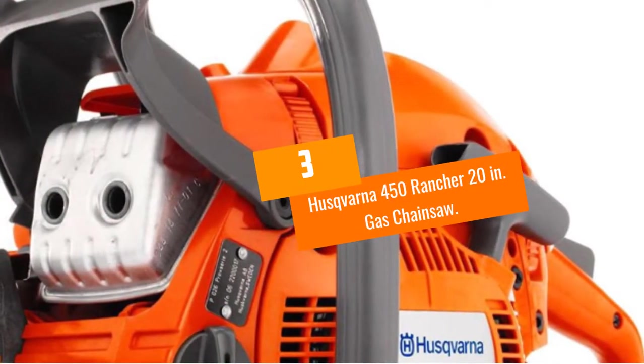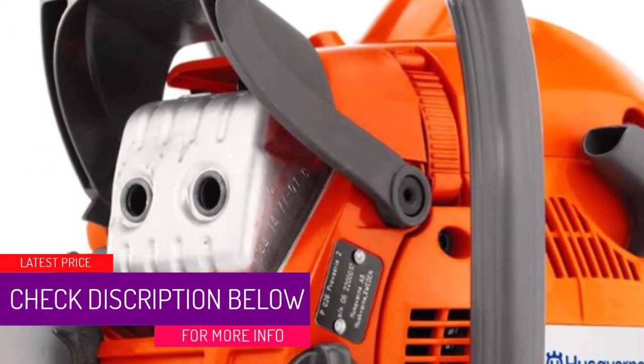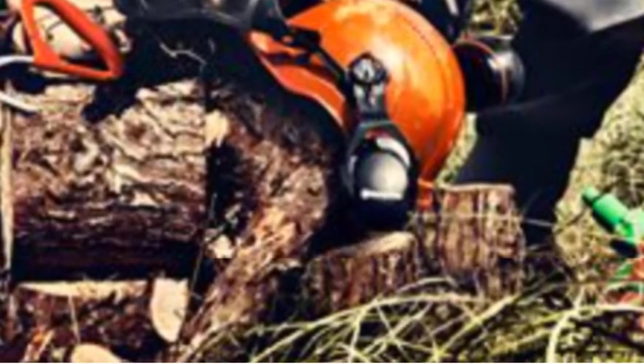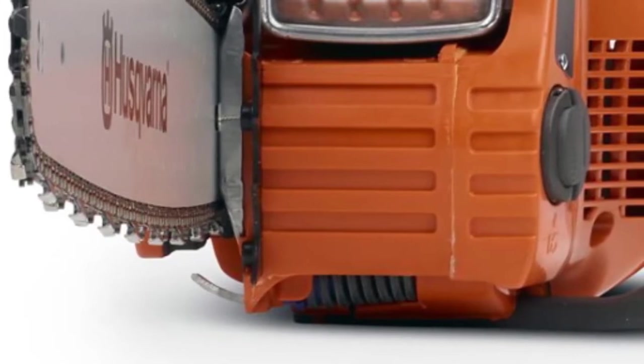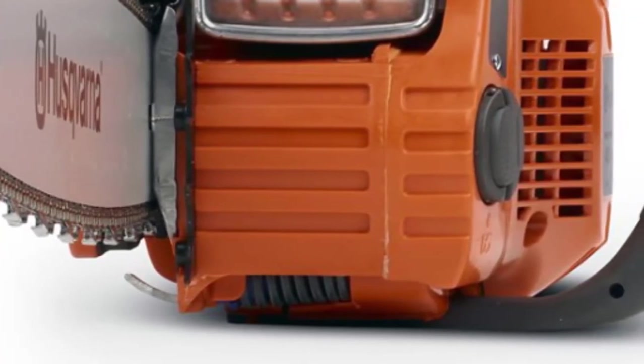At number 3, the Husqvarna 450 Rancher 20-inch gas chainsaw. With its larger size and engine, the 450 Rancher can make short work of fallen tree limbs or even medium-sized trees. Its large 20-inch bar is capable of cutting trees up to 36 inches in diameter thanks to a massive 50.2cc engine. The chainsaw is also loaded with Husqvarna's best user features, including a smart start that makes it easier to get the 450's beefy engine up and running, and a low-vibration system that eases user fatigue over longer cutting efforts. Maintenance-free technologies include a side-mounted chainsaw tensioning system and an automatic oiler. An inertia chain brake is a crucial additional safety feature, especially given the higher torque and longer cutting bar of the 450.